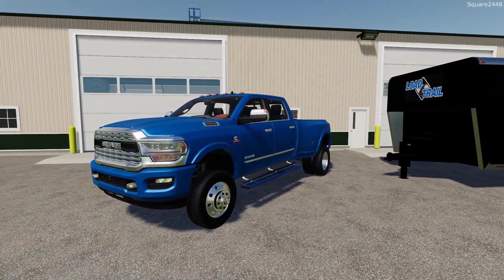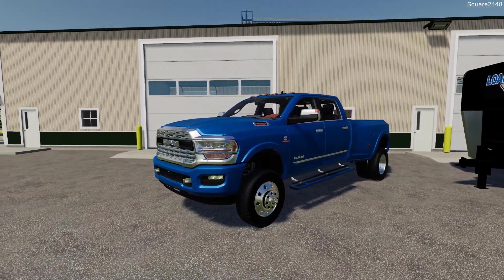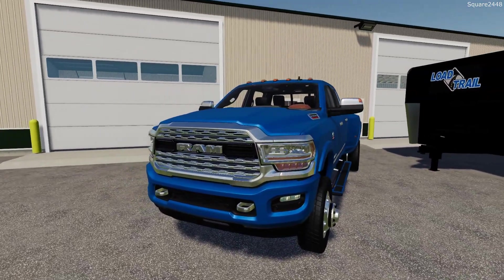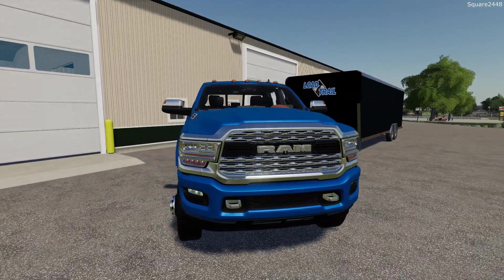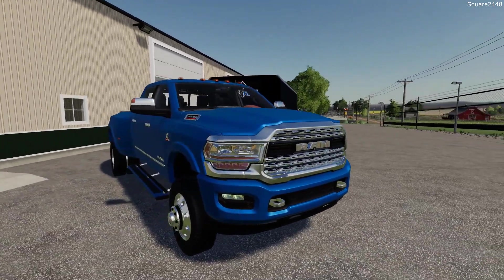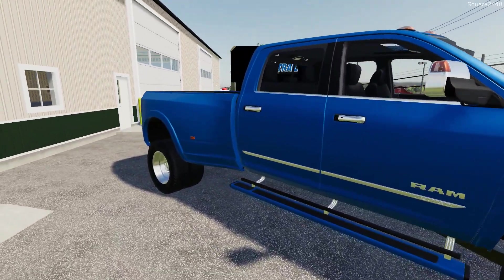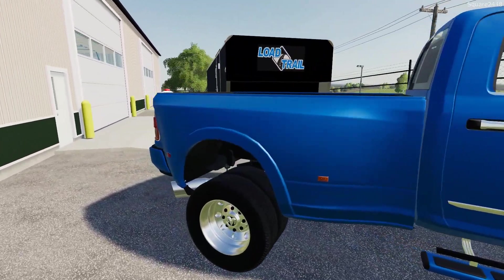This is a 2019 Ram 3500 crew cab dually. We do have the Cummins motor and it is fully optioned out at just over $90,000. Color match bumpers, chrome grill — this thing looks pretty sweet. We do have power running boards and a lot of cool options which we will be using throughout the day.